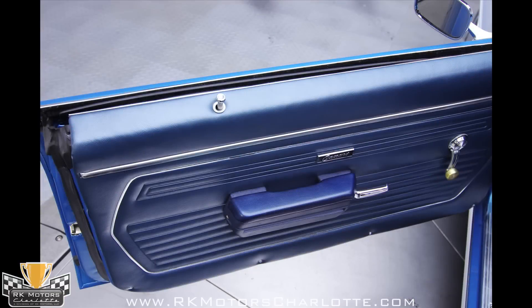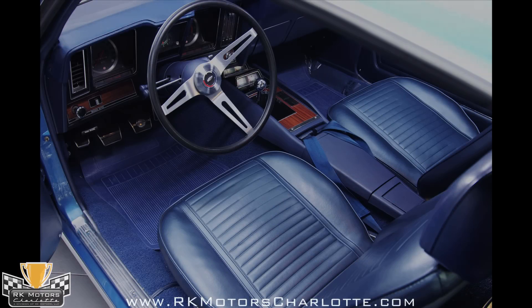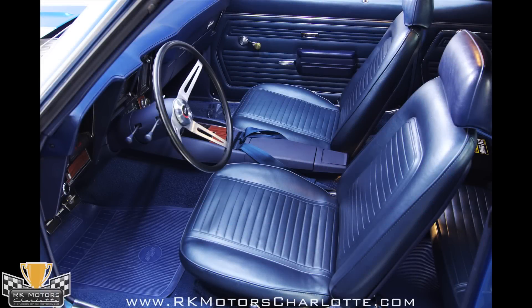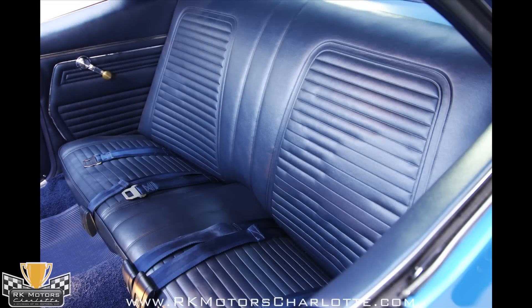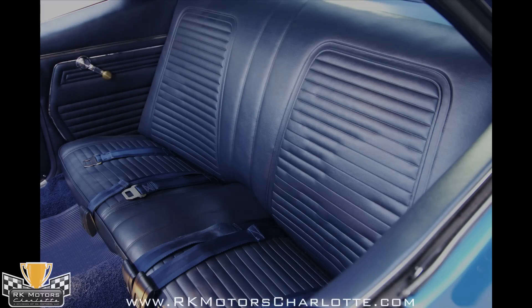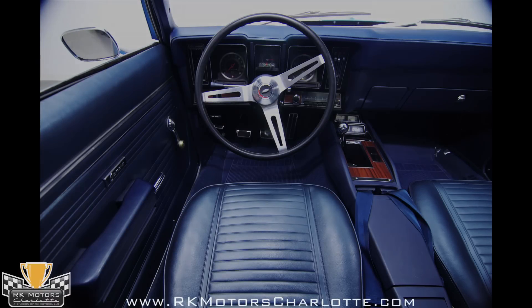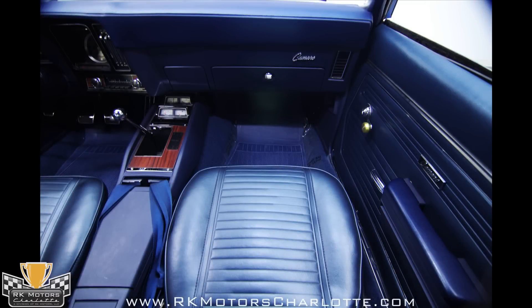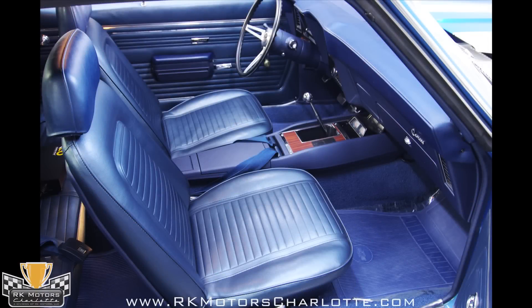The standard blue interior is anything but ordinary, and calling it standard does a disservice to the guys who designed it. The bucket seats wear correct reproduction covers that are the right shade of blue — not too light, not too dark — and with just a hint of metallic, and the door panels and dashpad match almost exactly. New carpets on the floor are protected by matching blue bowtie logo floor mats, and this car is so fresh that there's still plastic in the footwells to protect the carpet.